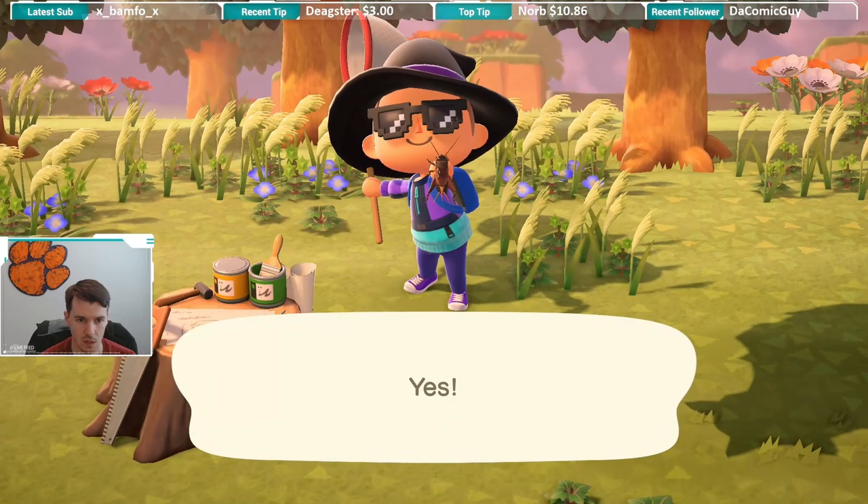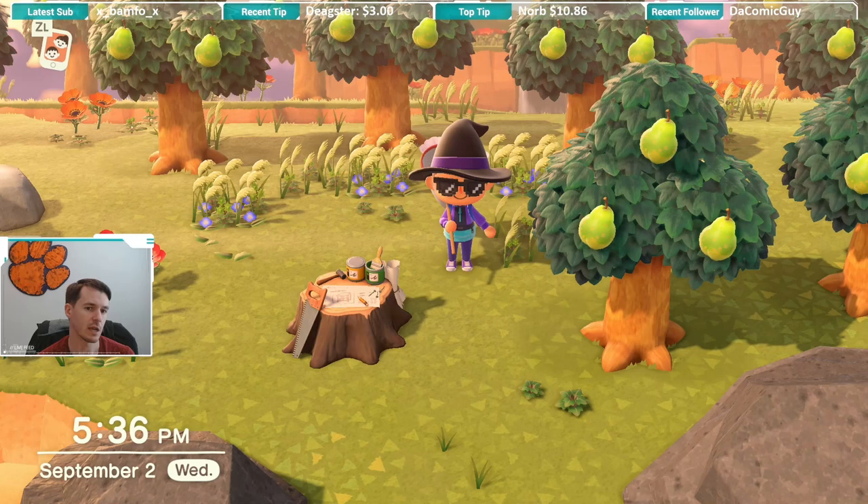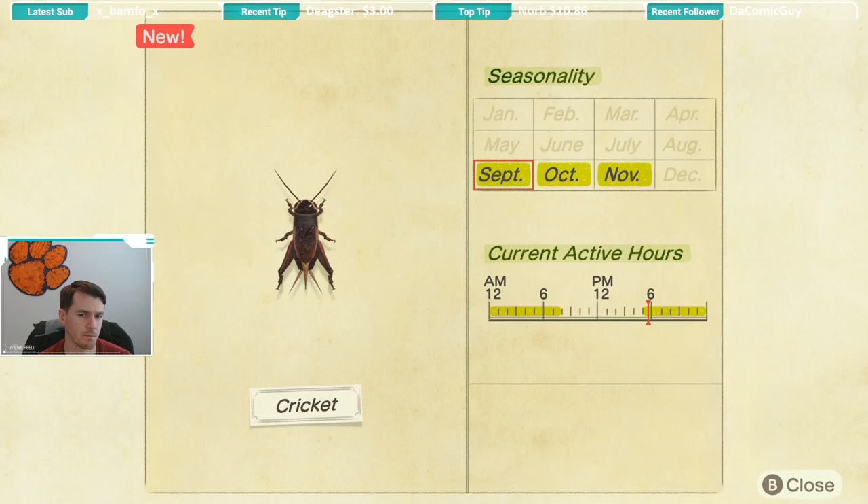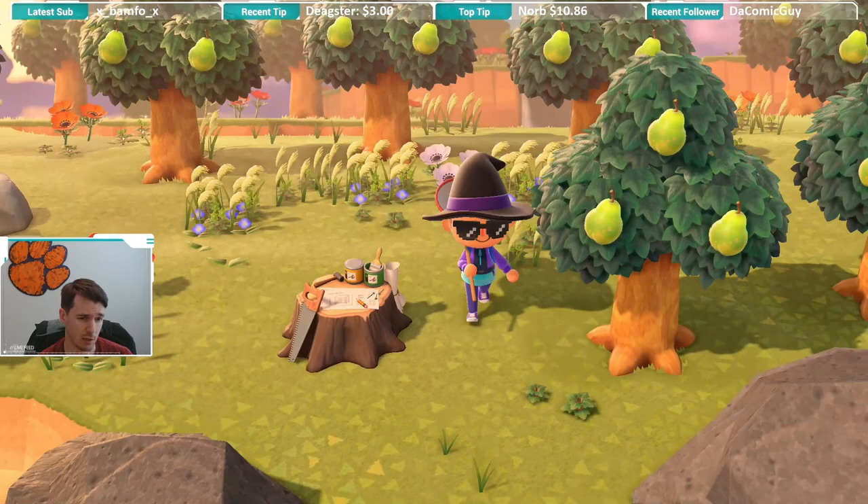The cricket looks a lot like the bell cricket, however the cricket is brown, as you kind of saw on the ground, and the bell cricket is black. They look very similar but are slightly different. If we look at the availability of the cricket, it is available from September through November, and its active hours are from 5 p.m. until 8 a.m., so it is available pretty much all night long and into the early morning hours.